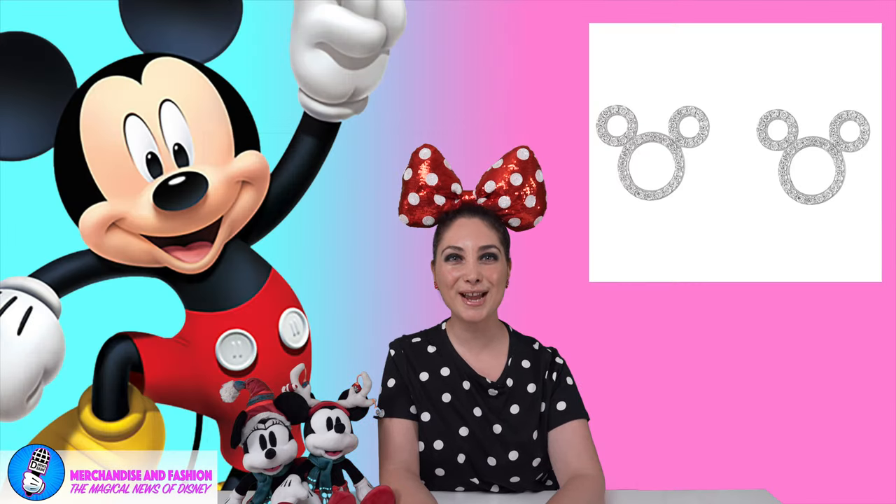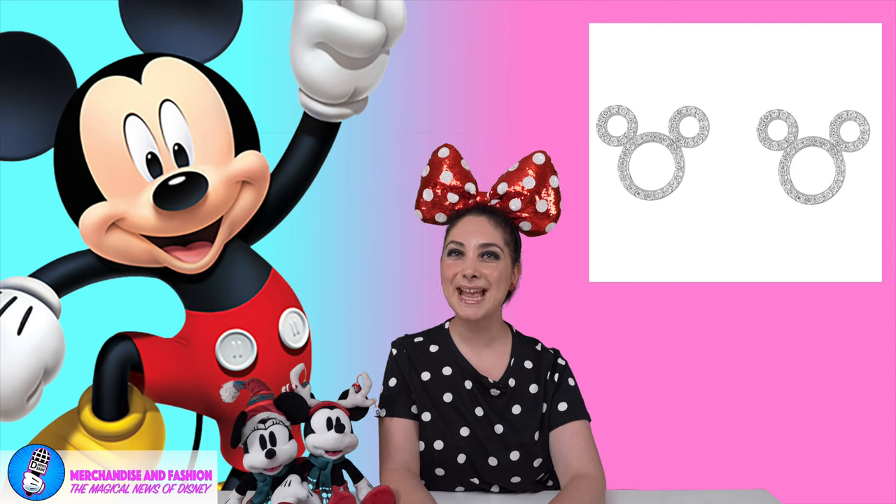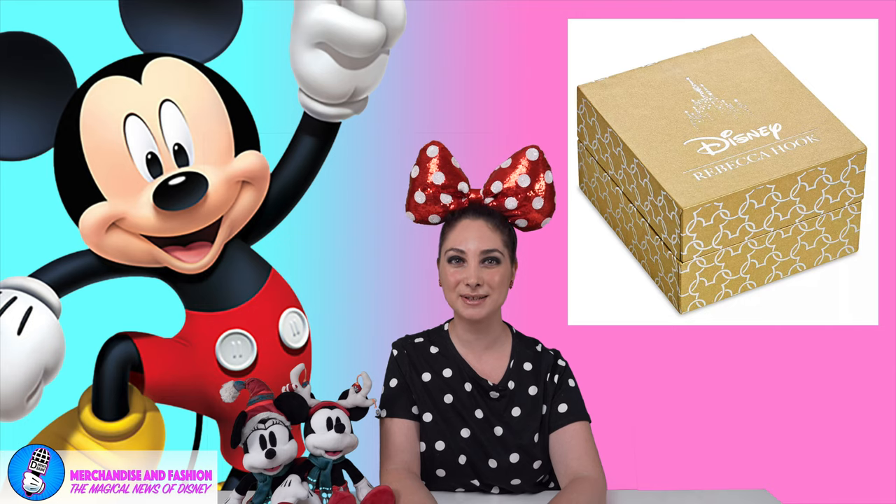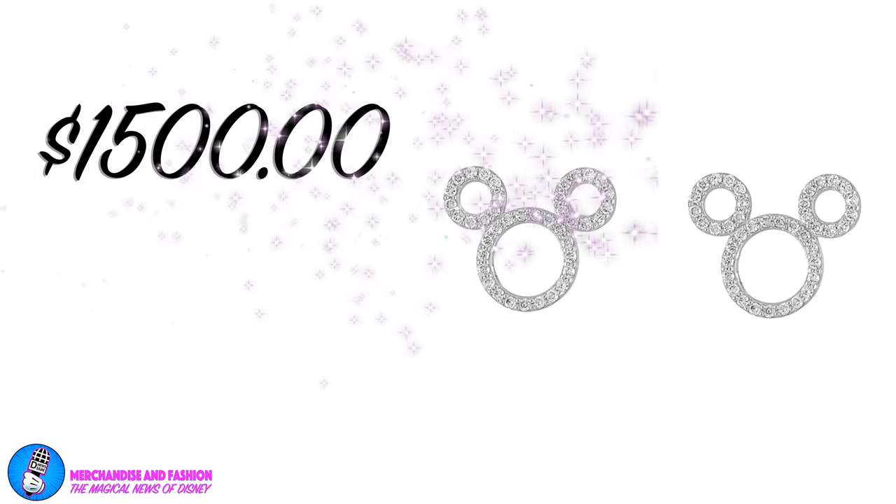At number 2, it's the very shiny Mickey Mouse Icon Diamond Earrings by Rebecca Hook. Diamonds and Mickey are forever in these elegant 14K White Gold Earrings. Hand-set with 82 diamonds, the iconic pair makes a dazzling style statement. Available for $1,500 at Shop Disney.